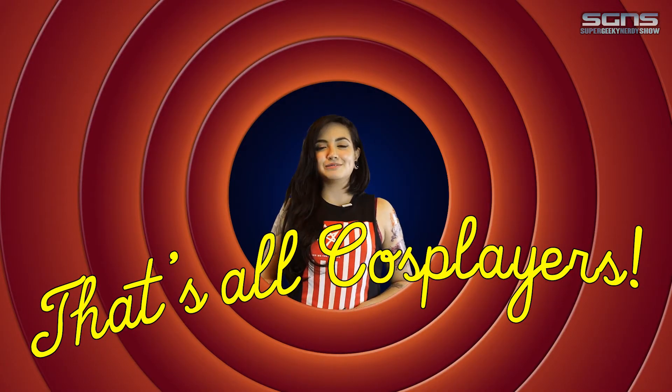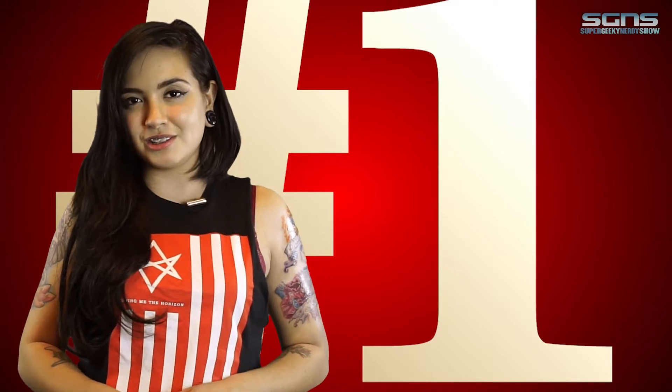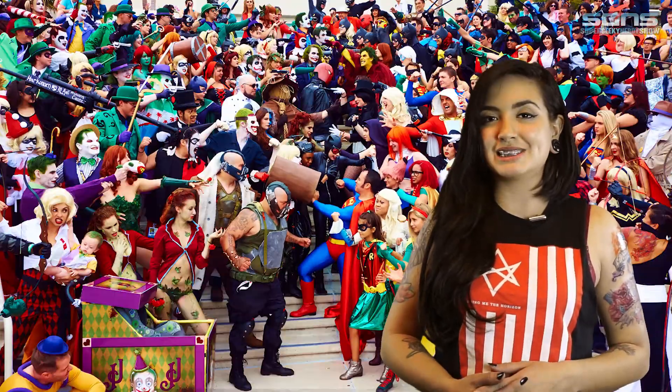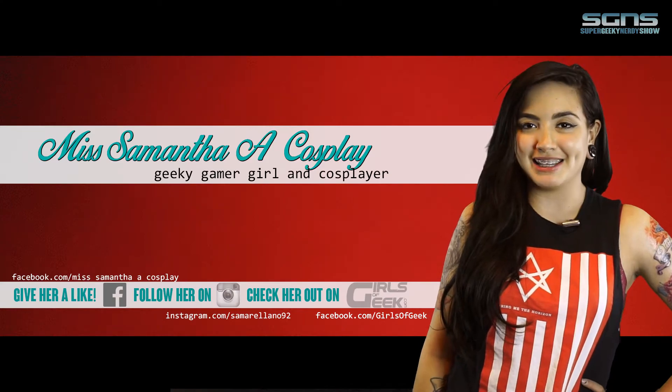Those are all the tips that I have for you today. It all goes towards you having a wonderful con experience. The number one tip you should always follow is to have fun. We're all geeks and nerds here — we want you to have the best experience you can at one of these conventions. Again, this is Miss Samantha A and you can follow me at Miss Samantha A Cosplay. Thank you for watching.